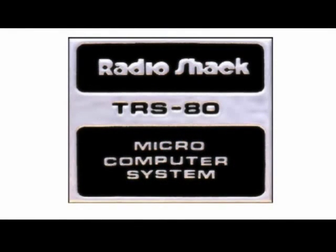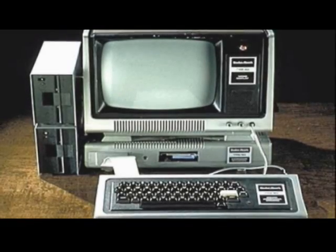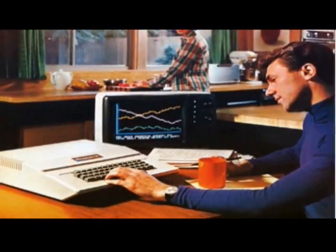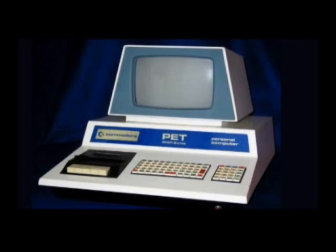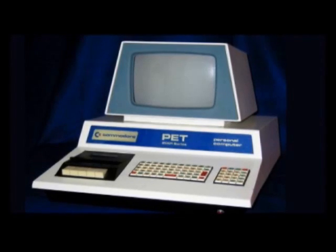The Tandy Corporation announced the TRS-80 Model 1 microcomputer, with 4K memory, retailing for $600. Meanwhile, Apple, another small tech company, released their second version of a personal computer, called the Apple II. And the market was growing, as Commodore Business Machines hit the market with a Personal Electronic Transactor computer, otherwise known as PET.